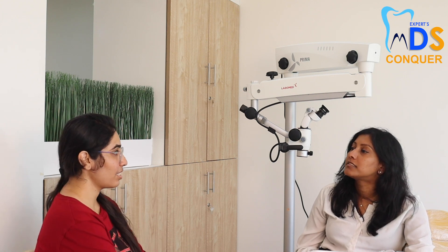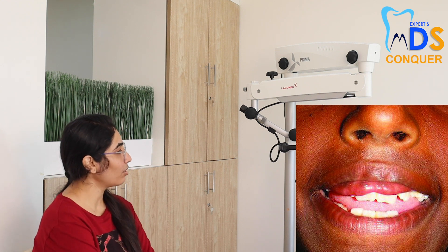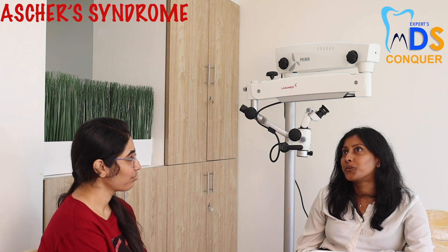Now I will give you a triad syndrome scenario. I will give you two important components and you have to fill in the third component and name the syndrome. The first component is a double lip, and the second important component is a non-toxic thyroid enlargement. What is the third component of the triad and name the syndrome? This is Ascher syndrome, and the third component is blepharochalasis.